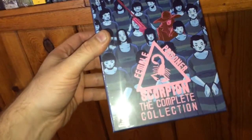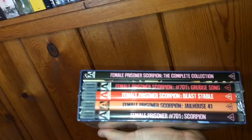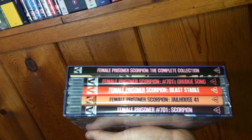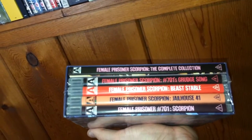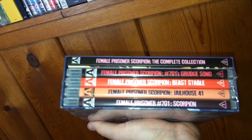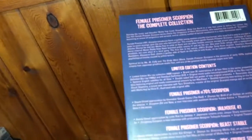You get the Female Prisoner Collection — Female Prisoner Scorpion Complete Collection — with a book and a poster. You get Female Prisoner Scorpion 701, Grudge Song, Female Prisoner: Beast Stable, Jailhouse 41, and Number 701 Scorpion. This was limited to 4,000 copies.